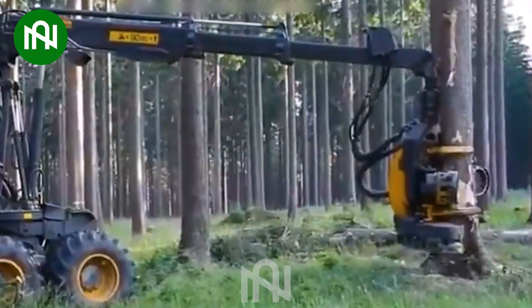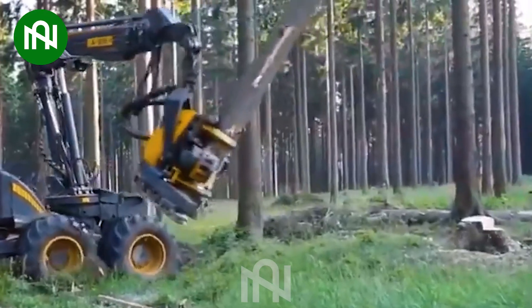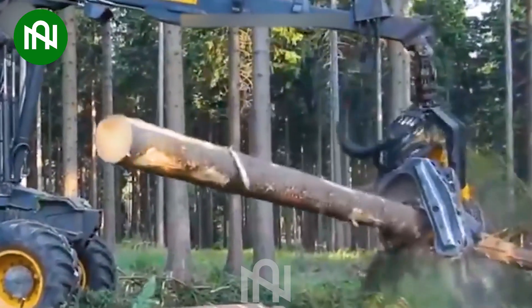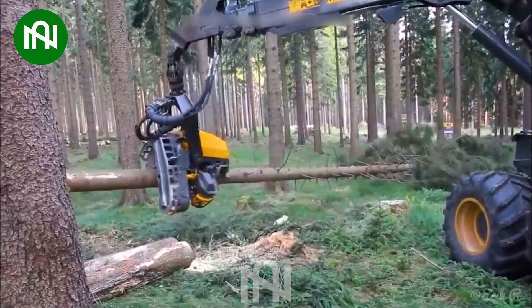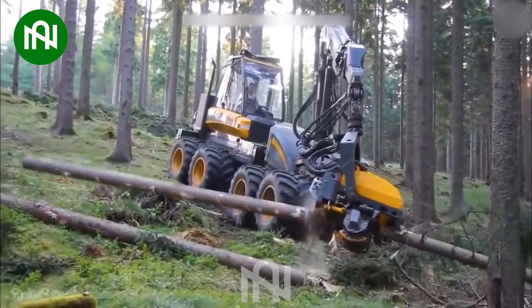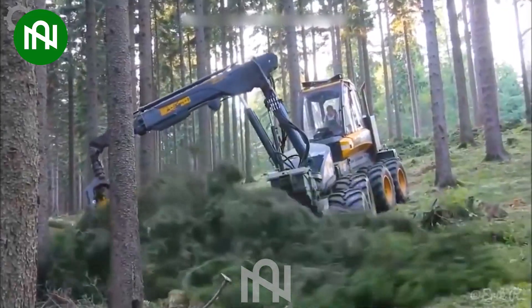This Ergo 8W fella-buncher, with its mind-blowing cutting capacity and advanced technology, stands out as a true marvel. Its efficiency surpasses expectations, akin to a skilled lumberjack on steroids. The Ergo 8W operates like a technological titan, outclassing its predecessors and earning its title as the most advanced fella-buncher of our time.